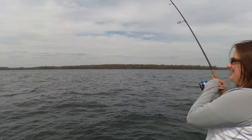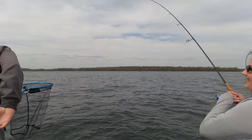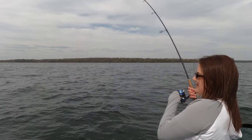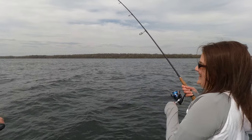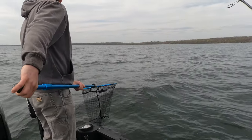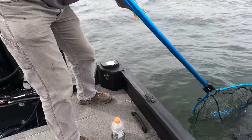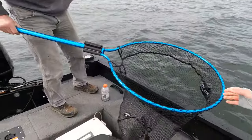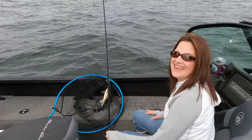Alice is hooked up and that is number 24. If we land it, we reach our limits — we released quite a few nicer ones. Do not lose it. Nice — this might be bigger. There, that's a limit! You got our four-man limit for the day. We are going home and having a fish fry. Heck yeah!